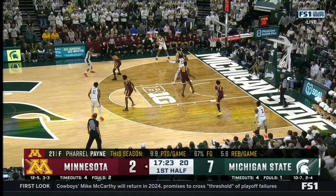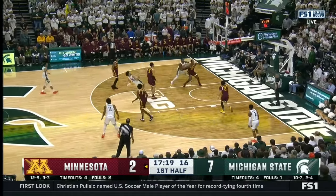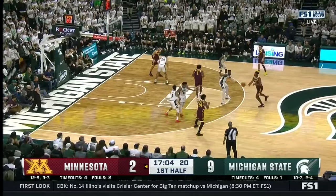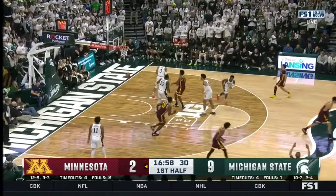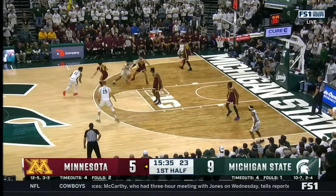Pharrell Payne making just his fifth start of the season — trying to get him going early. Malik Hall got the roll. Five possessions for Minnesota, three turnovers for their offense. Christie for three — got it. This is the pace that the Spartans have to play at consistently tonight.